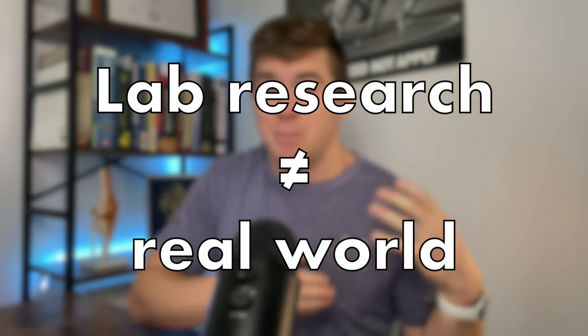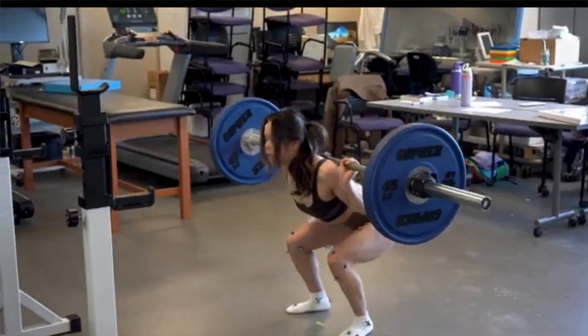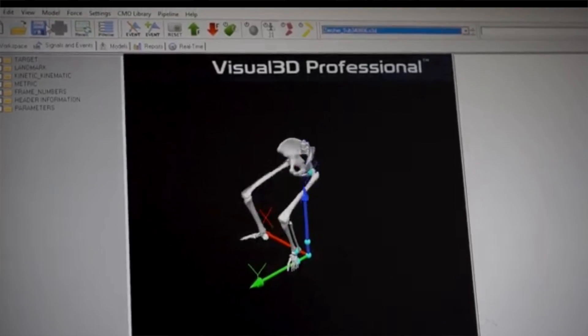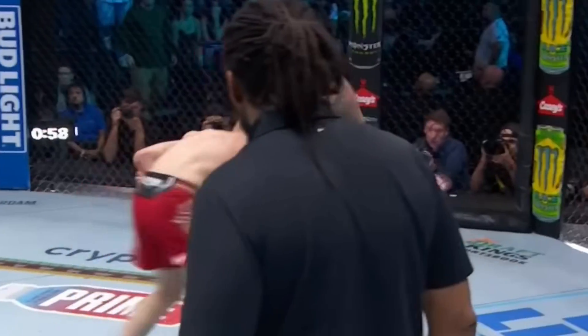Lastly, there's a difference between biomechanics in the lab and real-world fighting. Most traditional biomechanical analyses are done in a lab environment — force plates, motion capture, slow and repeatable tasks. Combat sports? Not so much. You've got sweat, unpredictability, fatigue, and the constant need to adjust. It's really messy, but that's kind of what makes it beautiful.